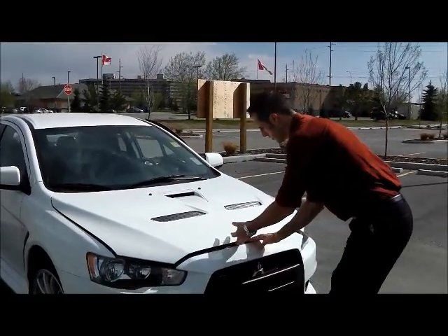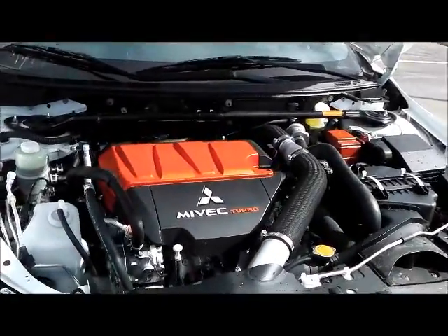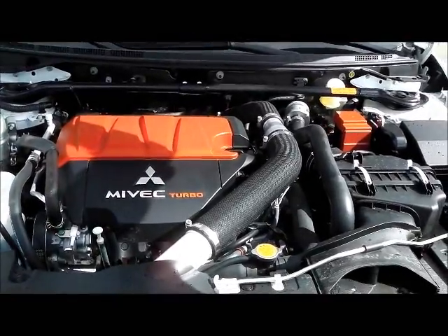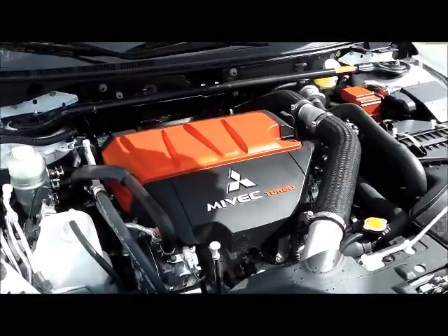Under the Lancer Evolution's aluminum hood is a rear-mounted twin-scroll turbocharger and a front mount intercooler. This vehicle employs a timing chain, no belt, and has been a very reliable engine since its inception in the EVO 10 in 2008.